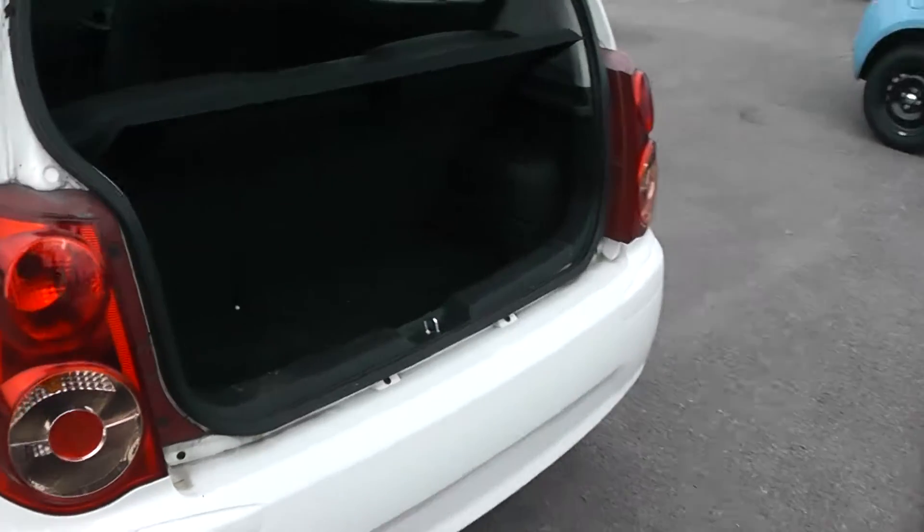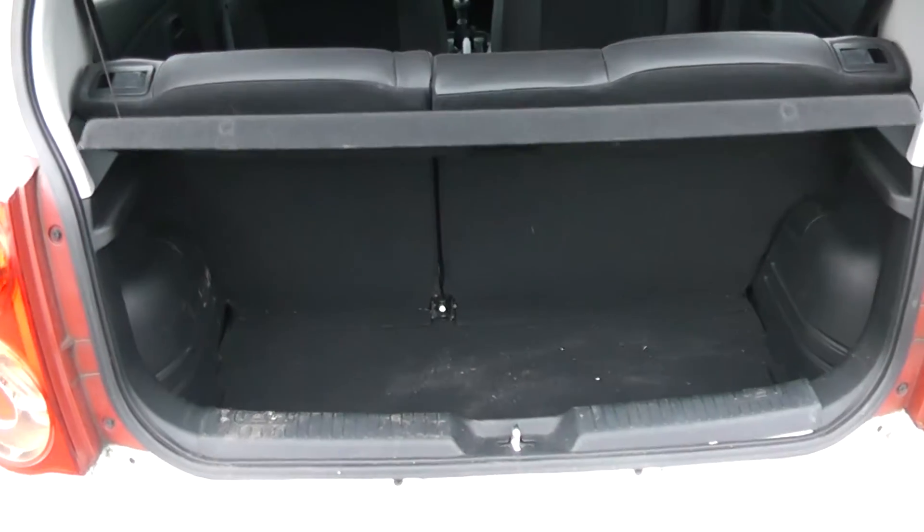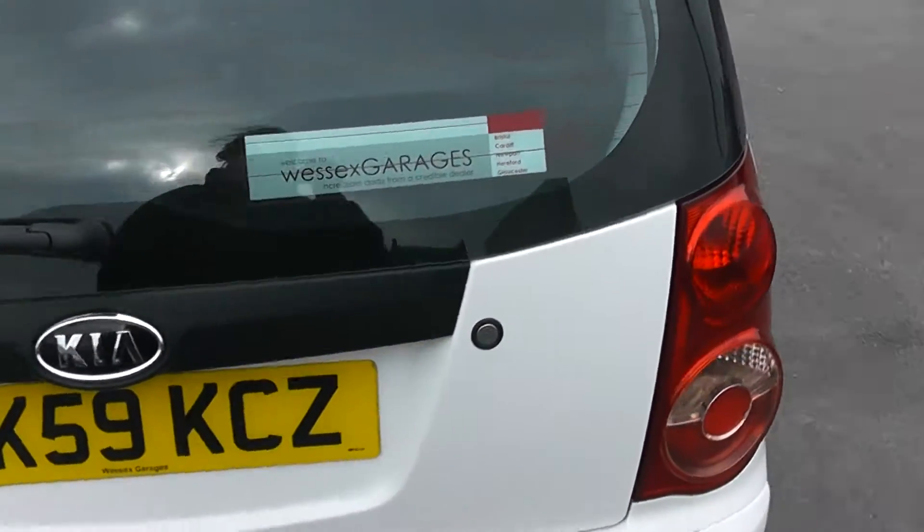Moving round to the boot of the car — a lovely sized boot with 15 shopping bags in, and a 60-40 split in the seats in case you need to make any additional space.